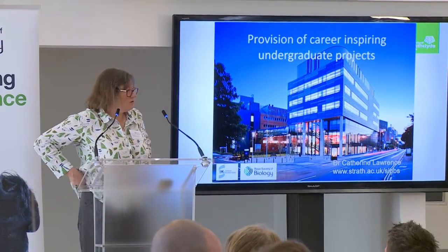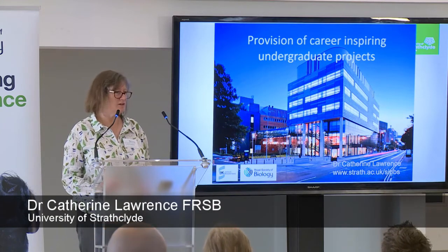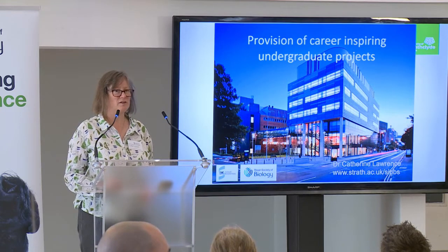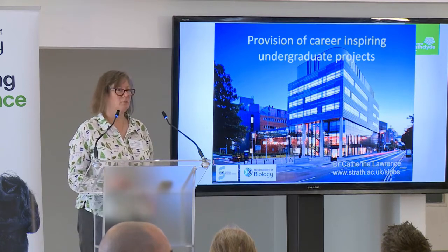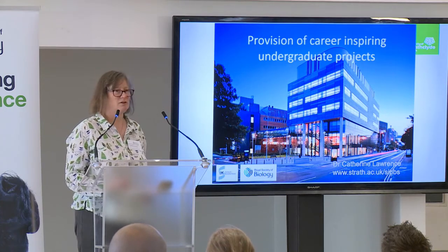Thank you to the Royal Society of Biology for inviting me. I was actually invited to come and do this about two years ago, so things might have changed a wee bit. My name is Catherine Lawrence. I'm from the University of Strathclyde, which is in Glasgow. This is the building that we teach in. Behind me here is the cathedral, and then down the road is straight into the city.